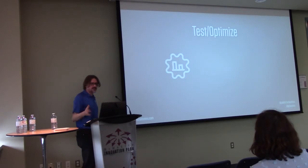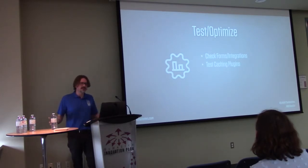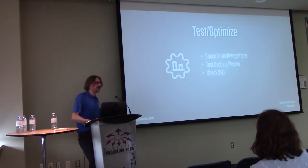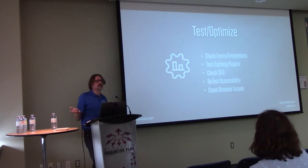Then we move to the test-and-optimize phase. I start checking forms and integrations — check your HubSpot connections, Salesforce connections, make sure everything works as it's supposed to. I test my caching plugin; since I know my server environment, I can technically test cache on dev without needing to test on live. I do my SEO checks — make sure all images have alt tags, every page has a meta description. I also retest accessibility, and test cross-browser issues and any custom redirects.